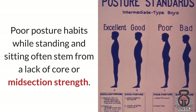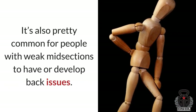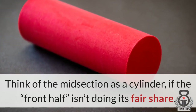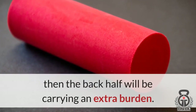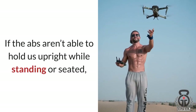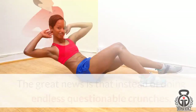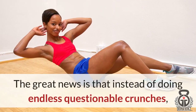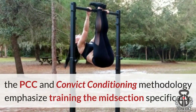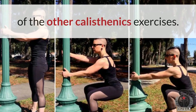Poor posture habits while standing and sitting often stem from a lack of core or midsection strength. It's also pretty common for people with weak midsections to develop back issues. Think of the midsection as a cylinder — if the front half isn't doing its fair share, then the back half will be carrying an extra burden. If the abs aren't able to hold us upright while standing or seated, then the back has to compensate that much more, often leading to discomfort or worse. The PCC and Convict Conditioning methodology emphasize training the midsection specifically and instruct us to engage it when performing most, if not all, of the other calisthenics exercises.